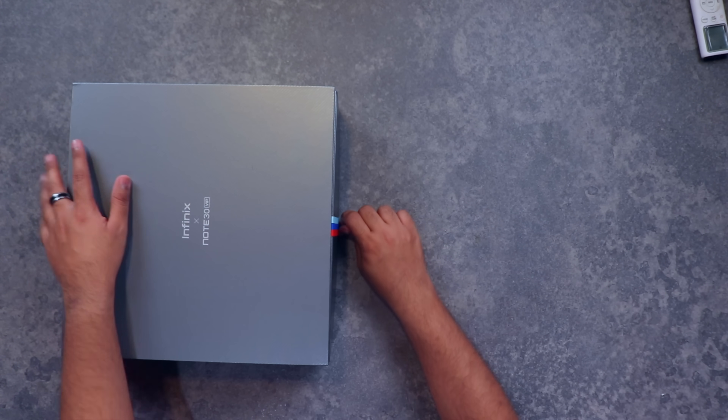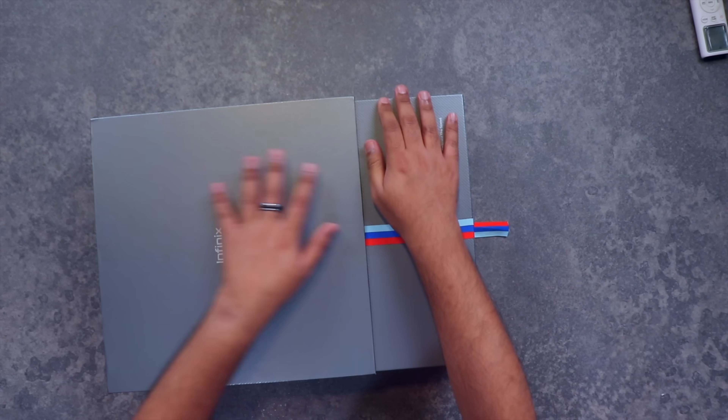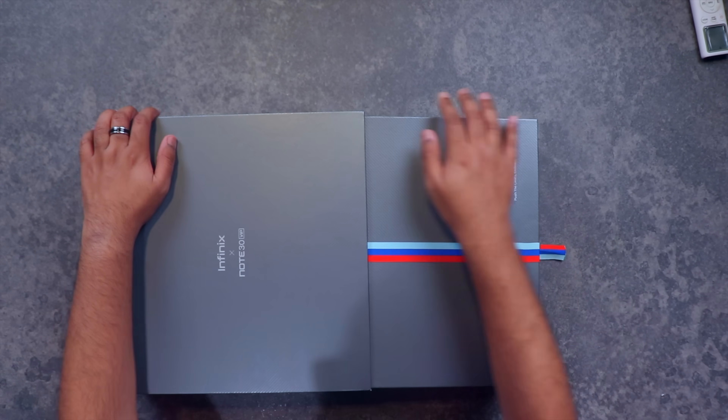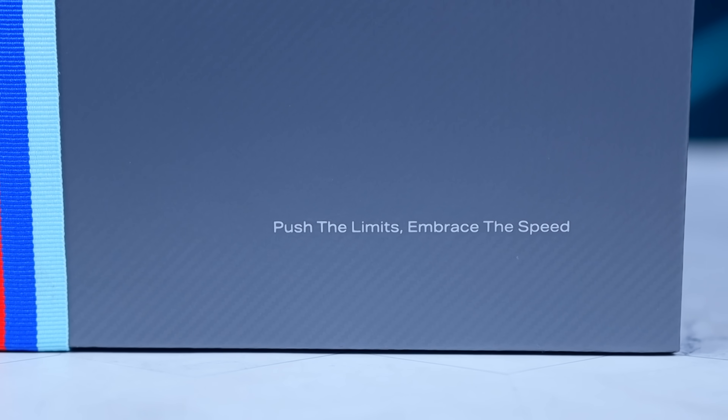دیکھنے میں کافی carbon fiber type کی look دی گئی ہے۔ یہاں پر ہمیں tricolor stripe جو ہے all across the box دیکھنے کو مل رہی ہے۔ بھائی، اس میں سے box نکال لیتا ہوں — کافی بڑے سائز کا box ہے، اور لکھا ہوا ہے: 'Push the Limits, Embrace the Speed'۔